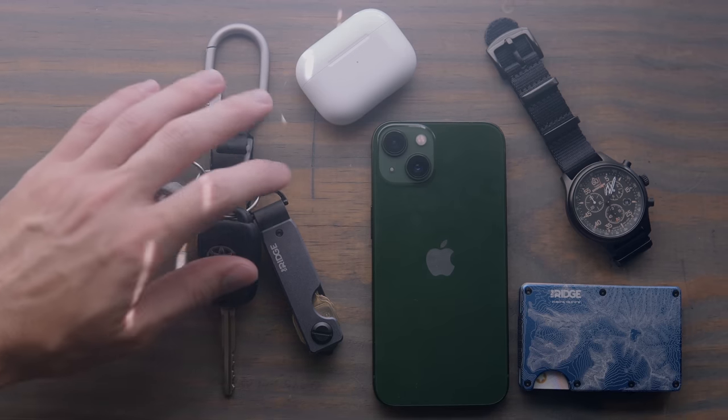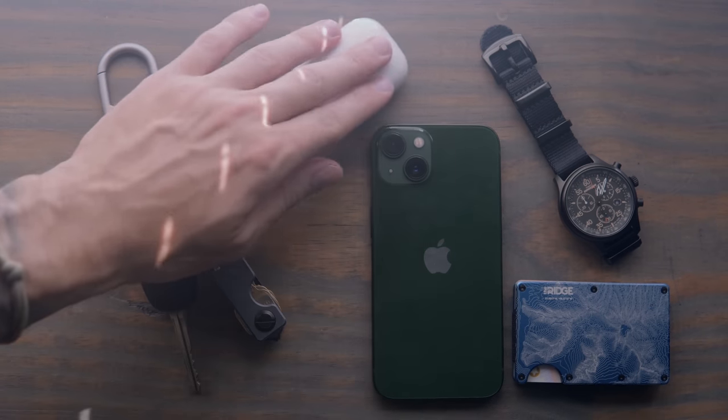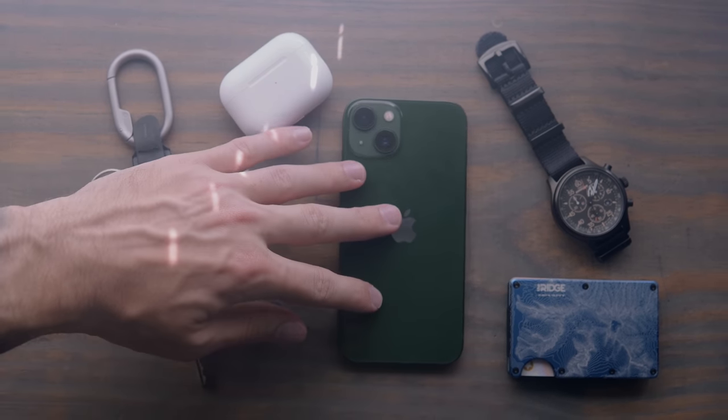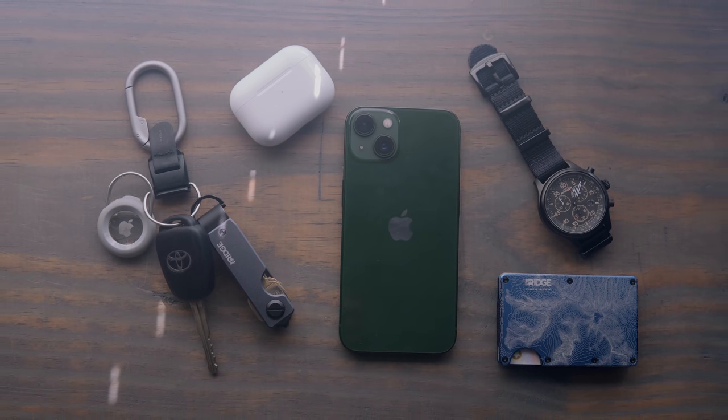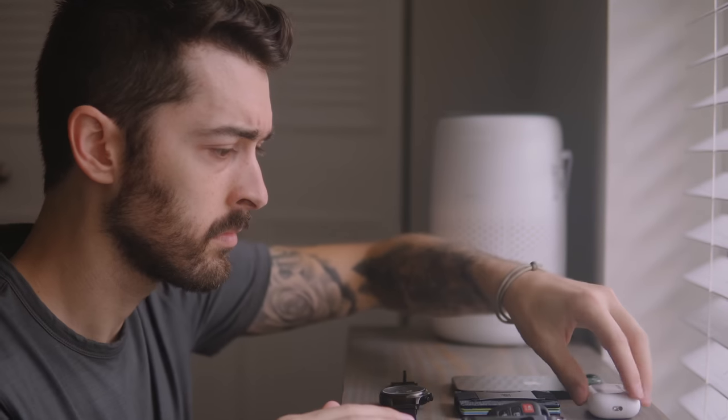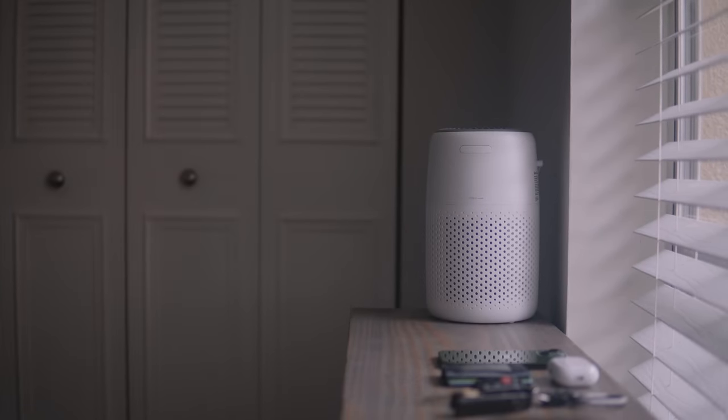A bit has changed since my previous EDC video, mostly by things needing to be replaced or my daily interests or routines changing. I often get a lot of comments asking questions about things in my EDC and what they are, specifically this watch. So I hope some of your questions are answered in today's video. My everyday carry is built around functionality, frequency of use, and just how cumbersome it feels to carry all day.